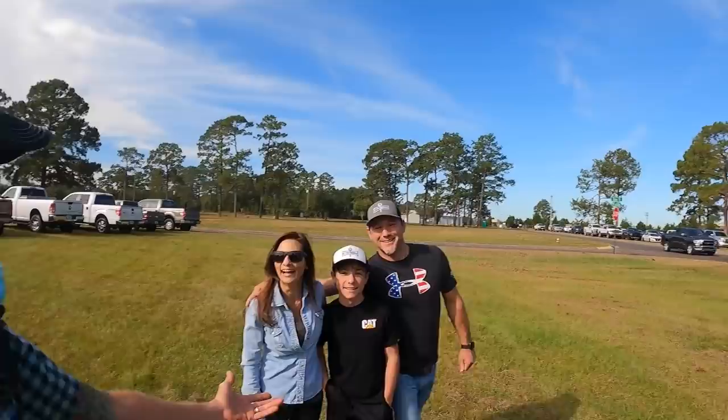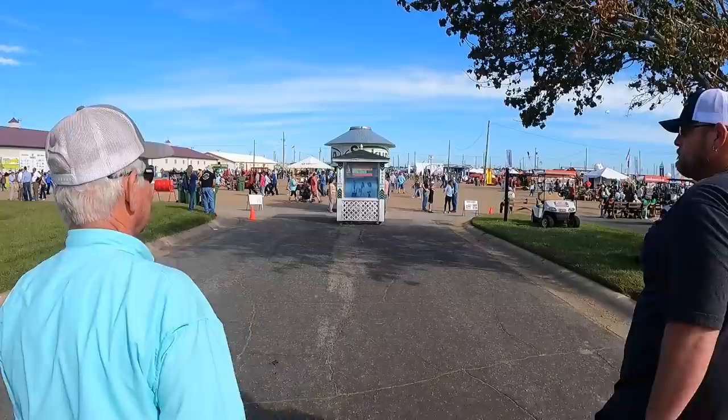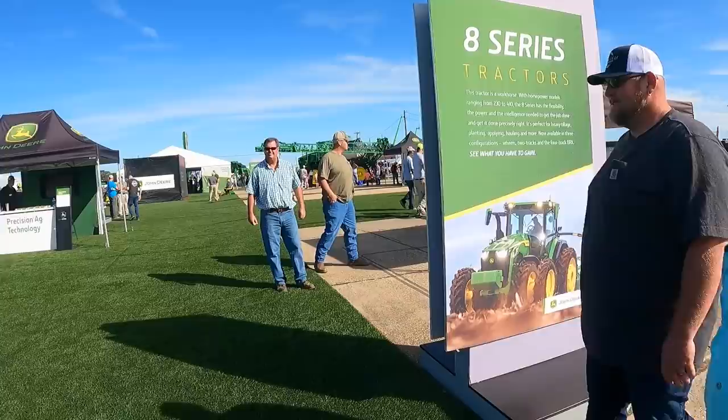We actually ran into some fans. I'm here with the Mathis family. What's your name? Ron, Rock, and Scarlett — awesome, super nice to meet you guys! Big fans — thank you! That's the new 8Rs. How good would that look under our shed?